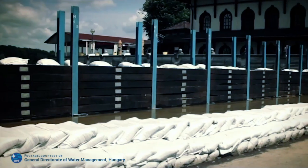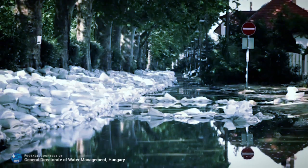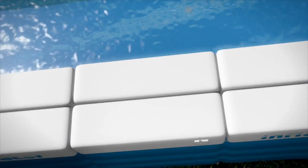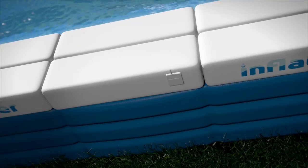Especially when it comes to built-up areas, rapidly and easily deployable compact solutions are still needed. Inflated presents an entirely new approach to mobile dam and barrier construction.